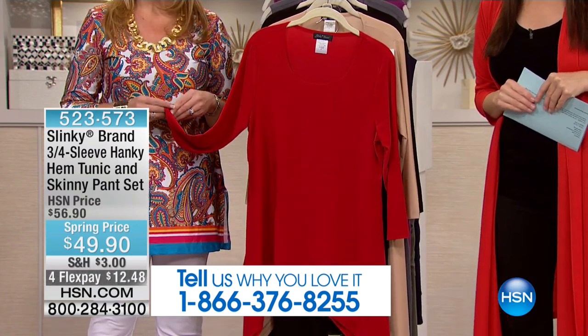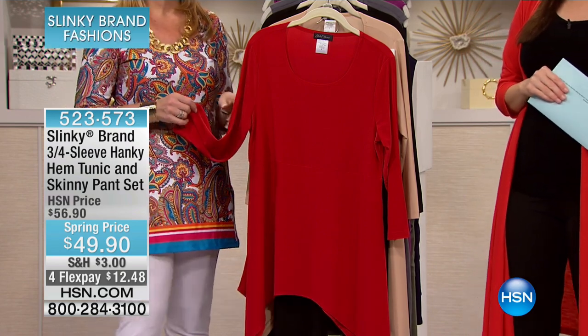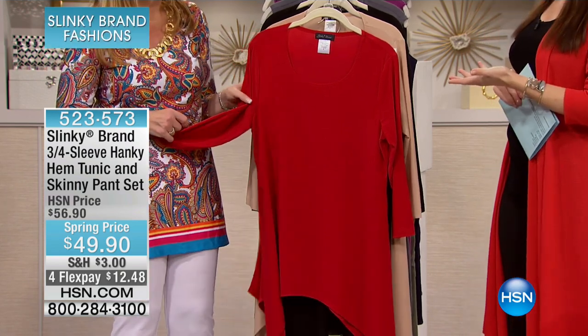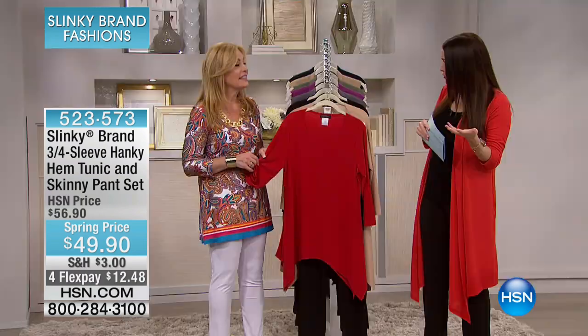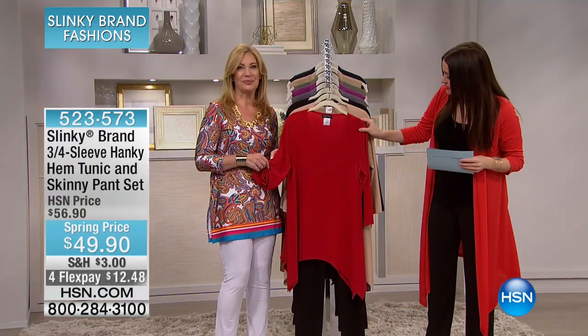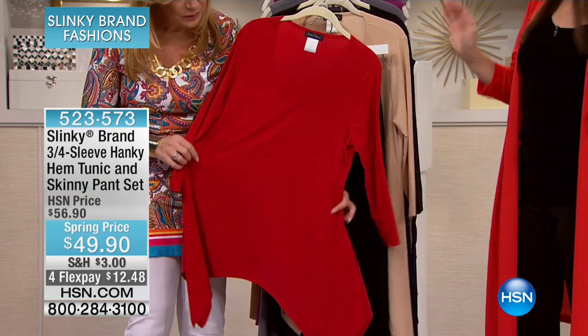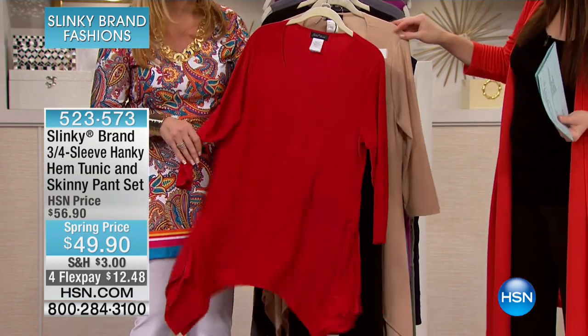This is the three-quarter sleeve hanky hem tunic that comes with the skinny pants. We sell your pants all the time for like $43 — just for your pants. So for just a few dollars more, you get this fabulous Shark Bite tunic-length top along with it. $12 and change on your charge card for this. It's a whole outfit.